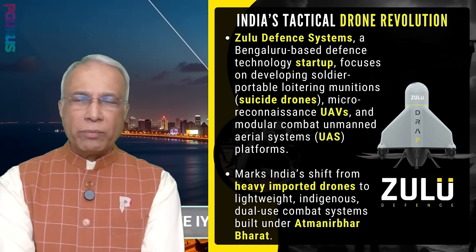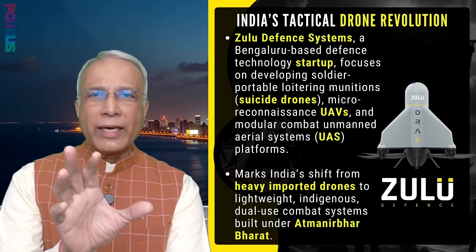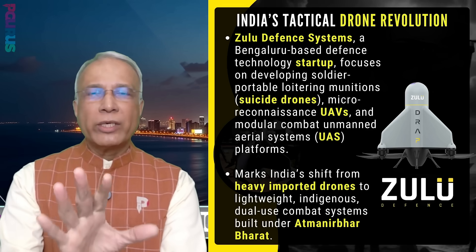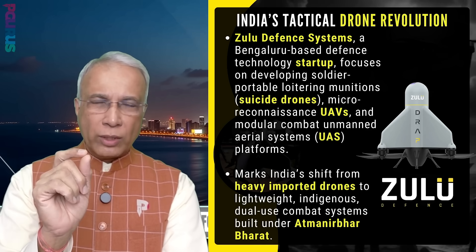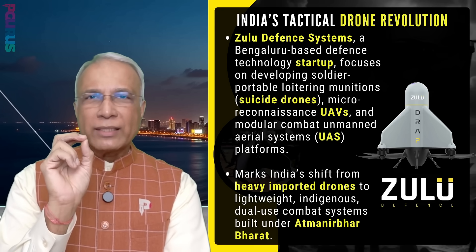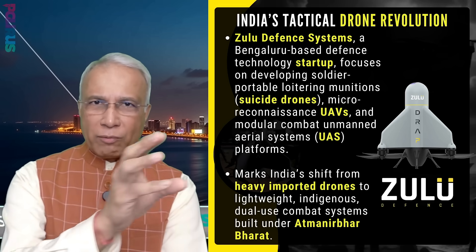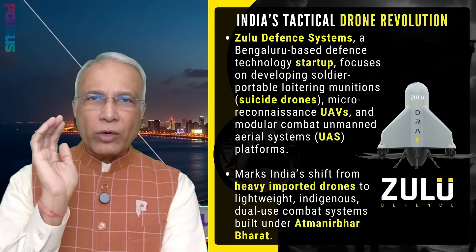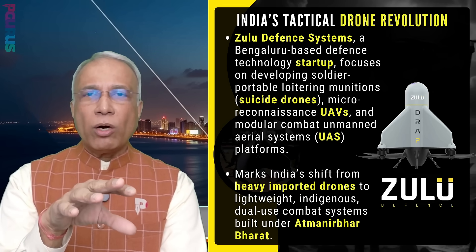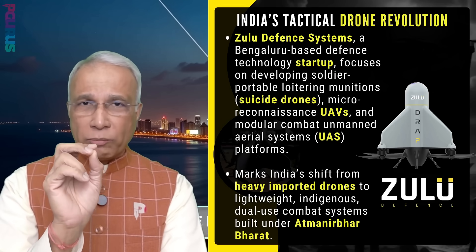What is a loitering munition? Suppose you want to take out a Pakistani tank situated in Pakistan. When you launch the drone, the tank is at location X, Y. But Pakistan knows it could be attacked, so it might move. The drone is fully capable of adjusting its target position — it knows the target has moved and goes to hit it there. That's called a loitering munition.